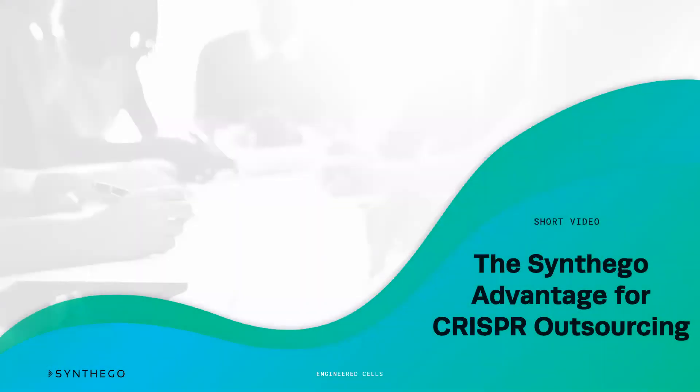Hi, and welcome to another video from Synthago. Today, we're going to talk about outsourcing and why Synthago is your best option. You may have seen that CRISPR is pretty challenging, and so you might want to just outsource your CRISPR experiment to save yourself the time and the heartache of doing this yourself.